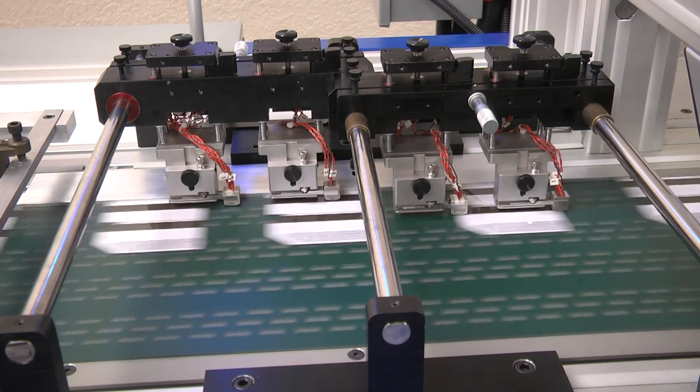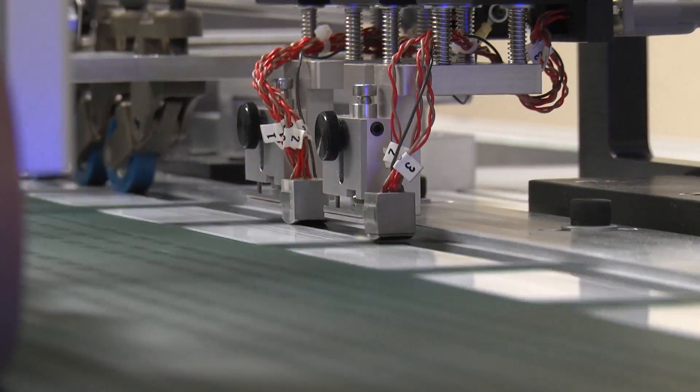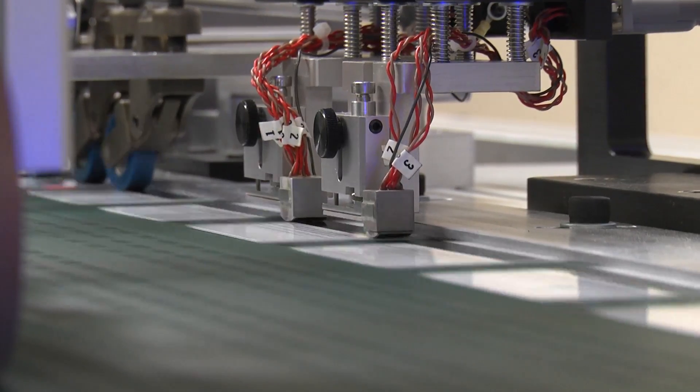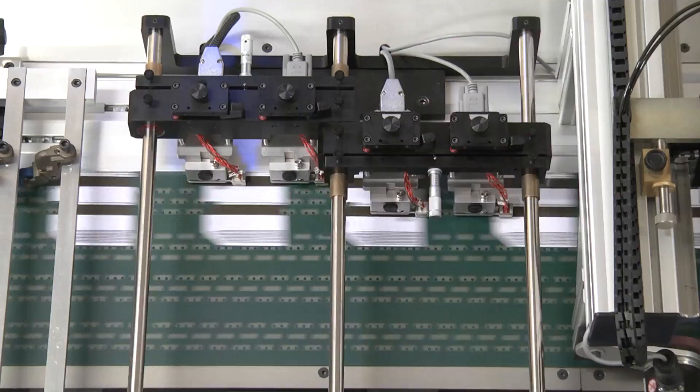Ease of setup — CrossCore's magnetic stripe encoding system is unmatched. With its advanced and intuitive software platform, it will process virtually any encoding application. Its user-friendly design enables fast and accurate positioning of encoding heads across the full length of the product.